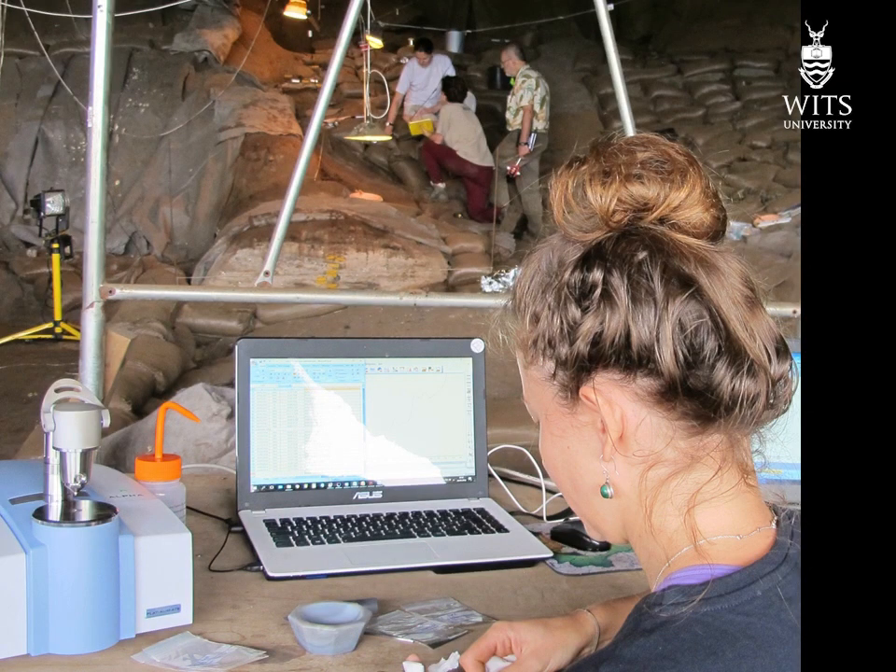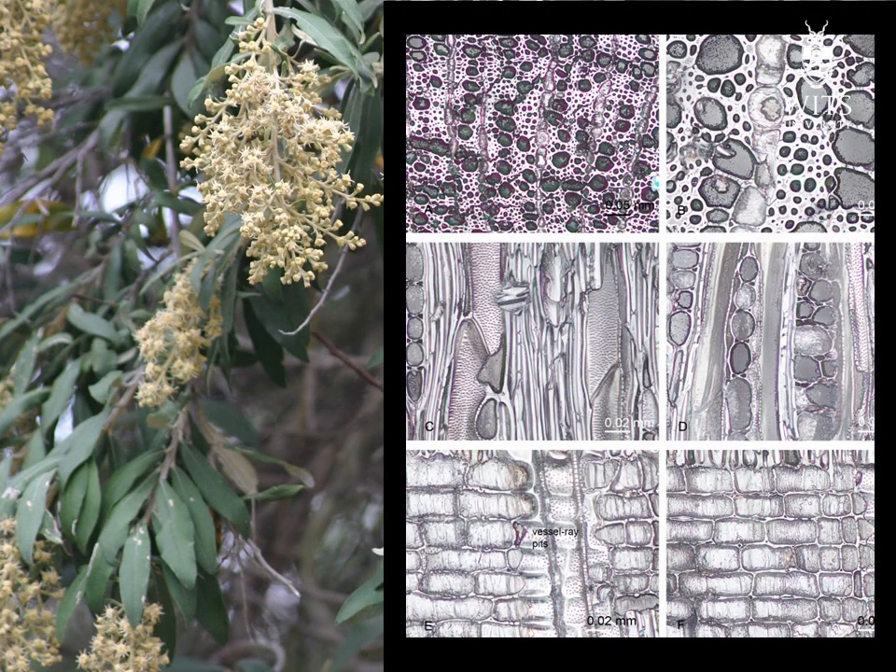FTIR chemical analysis by Maureen Wodzizak demonstrates that ash was indeed present under the grass bedding. The camphor bush was identified from the anatomy of charred wood found in the bedding. This suggests that people also used medicinal plants to repel insects.